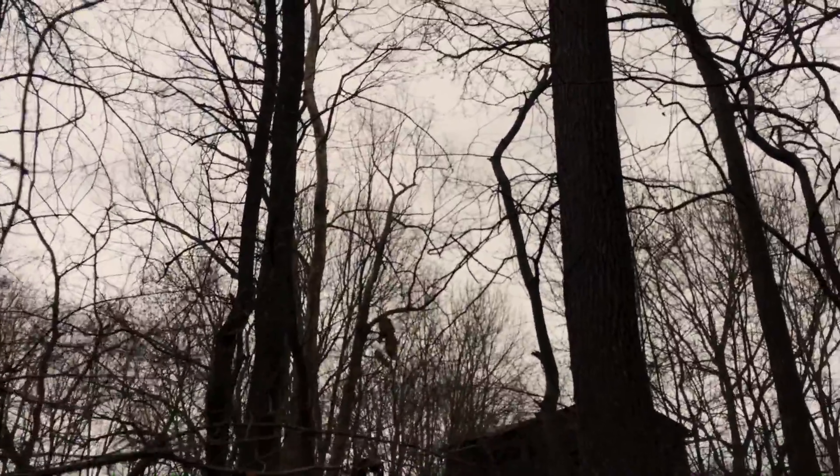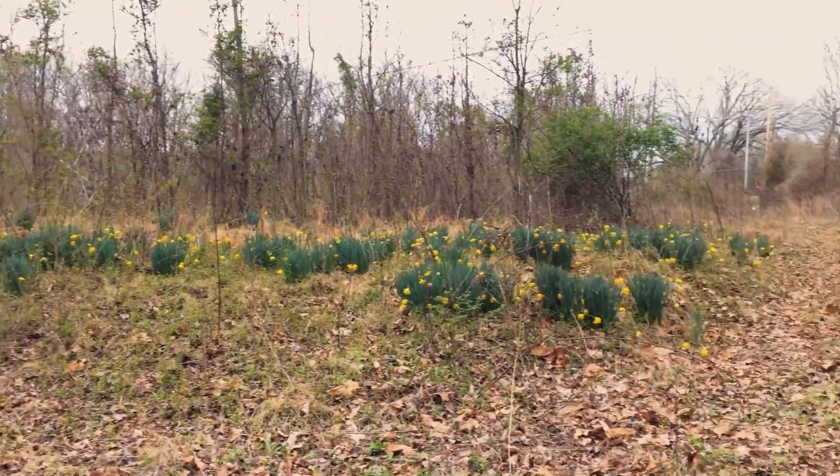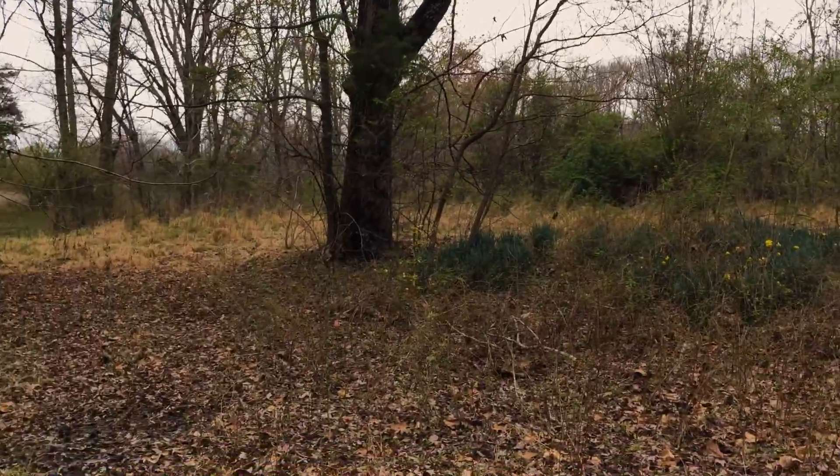Looks like an old moonshiner cabin or something — tons of beer bottles and litter. Daffodils out here, all flowering but starting to dry up. It's pretty dark in here. Tons of litter, shotgun shells. A rodent just popped out over there.